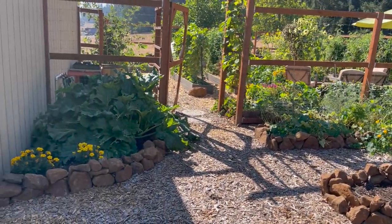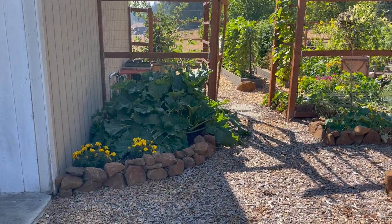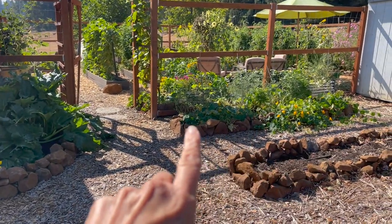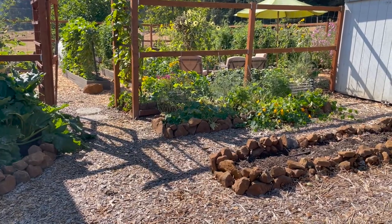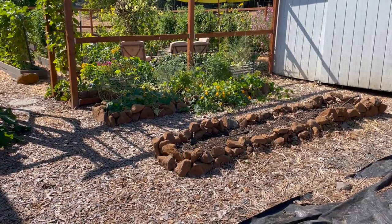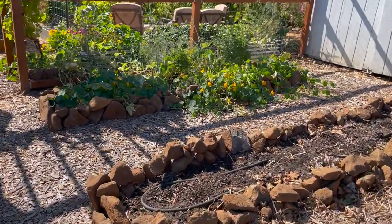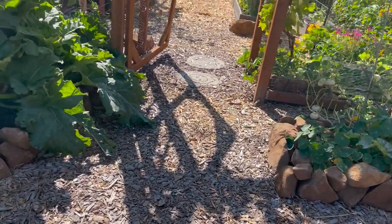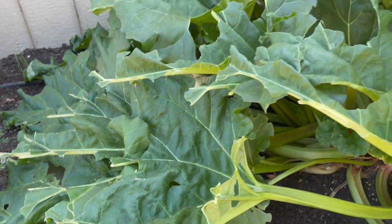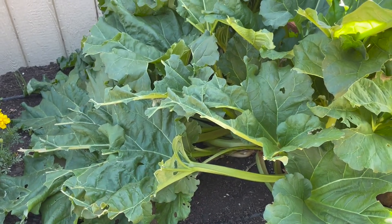Starting outside the fenced area — over here is a giant rhubarb, I had some artichokes that have already produced and been taken out, and over here is an asparagus bed in its second year so they're pretty small. This is where I grew garlic this last year and I'll be planting that again. These are supposedly deer-resistant plants, which is why they're out here, however our deer eat everything by the end of the season.